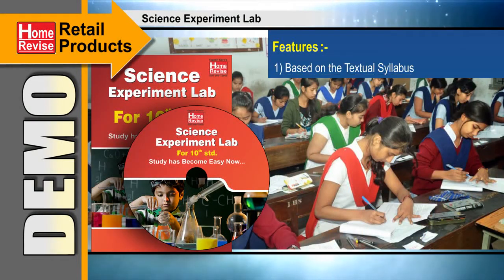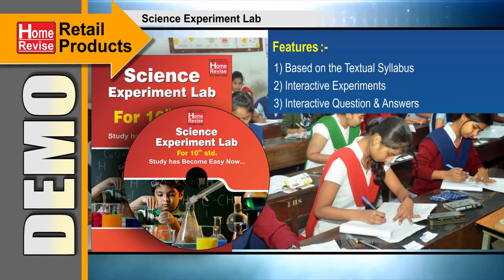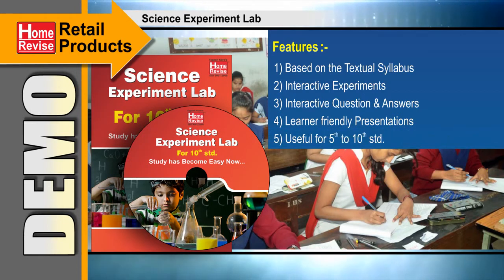Based on textual syllabus: interactive experiments, interactive question and answers, learner-friendly presentations — useful for 5th to 10th standard.